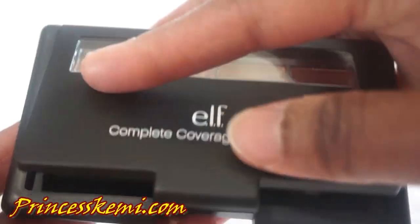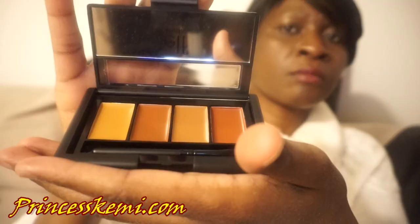Next, we have the Elf Complete Coverage Concealer. Those are really beautiful colors. I'll definitely be using that to conceal under the eye or conceal different areas of my face that need coverage. I really do love these colors — they're absolutely beautiful.